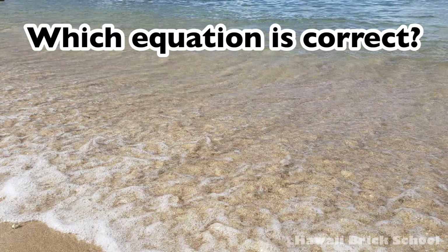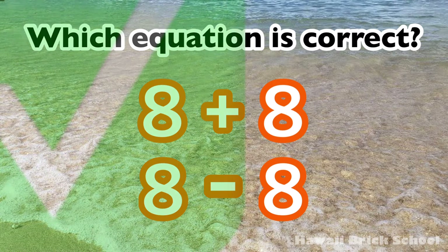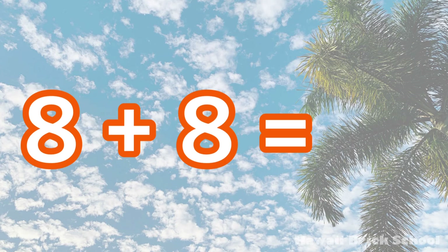Which equation is correct: 8 plus 8 or 8 minus 8? The correct equation is 8 plus 8. 8 plus 8 is... 16!